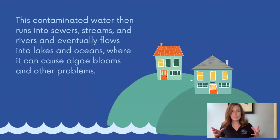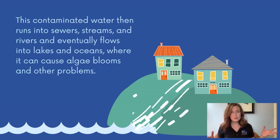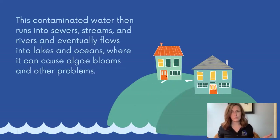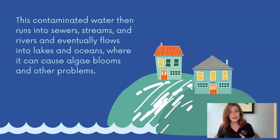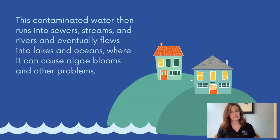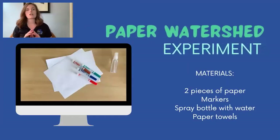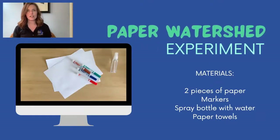Runoff pollution occurs when water falls as rain on towns and cities and picks up these chemicals and other substances like organic waste that people have in and around their homes. This contaminated water then runs into sewers, streams, and rivers, and eventually it flows into lakes and oceans where it can cause algae blooms and a bunch of other problems. One very easy way to see the effects of runoff pollution is to conduct a crumpled paper watershed experiment.